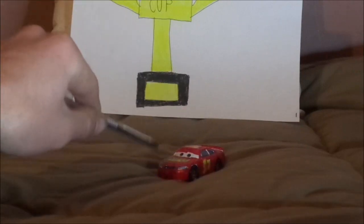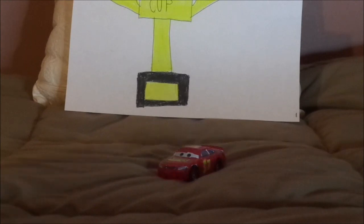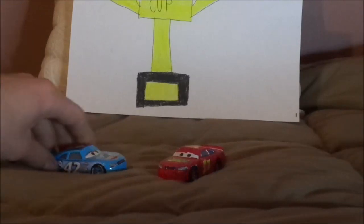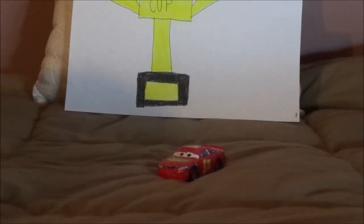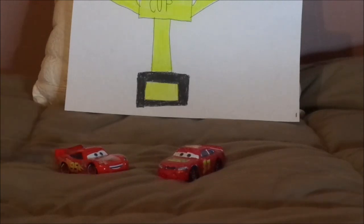Please note that I made racer number 57 himself out of a duplicate Cal Weathers. Now let's compare him to the final film design of Lightning McQueen.